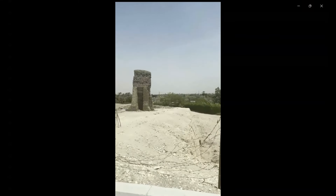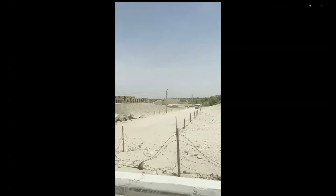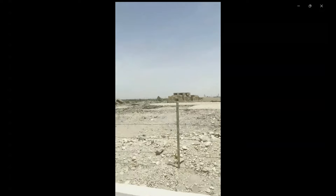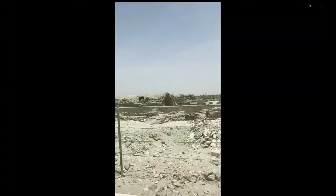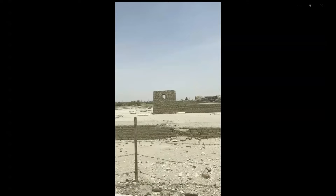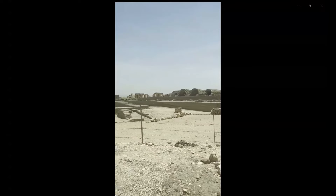Here again, lots of excavations are still being conducted. Egypt has so much history — it is unbelievable. Lots of temples here as you can see. Look at how large the whole area is, with lots of archaeological sites. This is simply unbelievable.